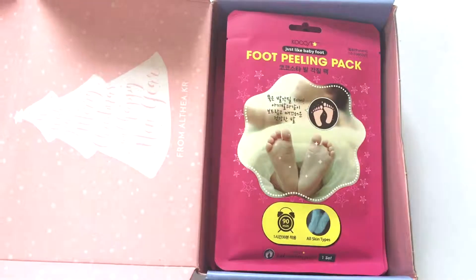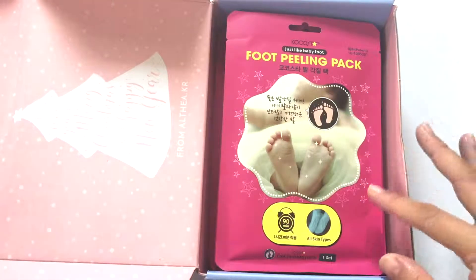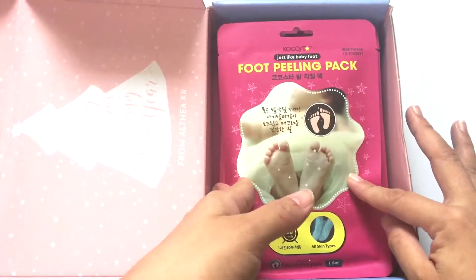I really love masks, but since I already have a lot of face masks, I decided to just buy anything that's not a face mask. So I got a foot peeling pad.